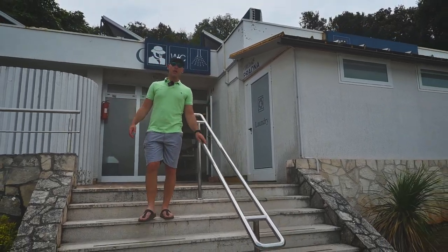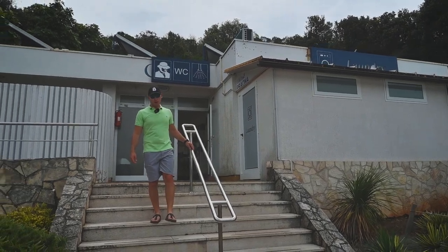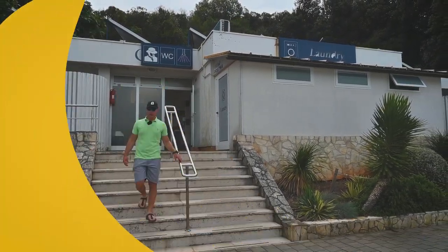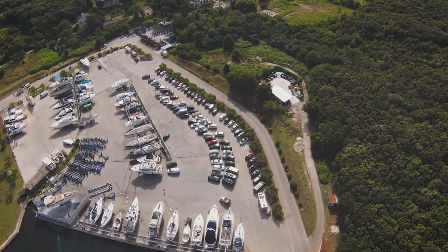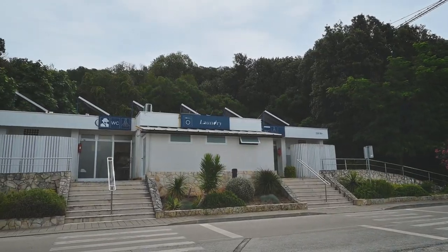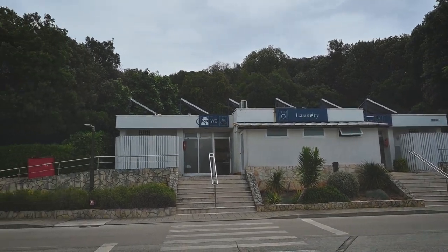Facilities within the marina include modern shower and toilet blocks, laundry service, and a grocery store for provisioning. Additional services available here are car and bike rentals, a diving center, and a well-equipped nautical shop for all your boating supplies.